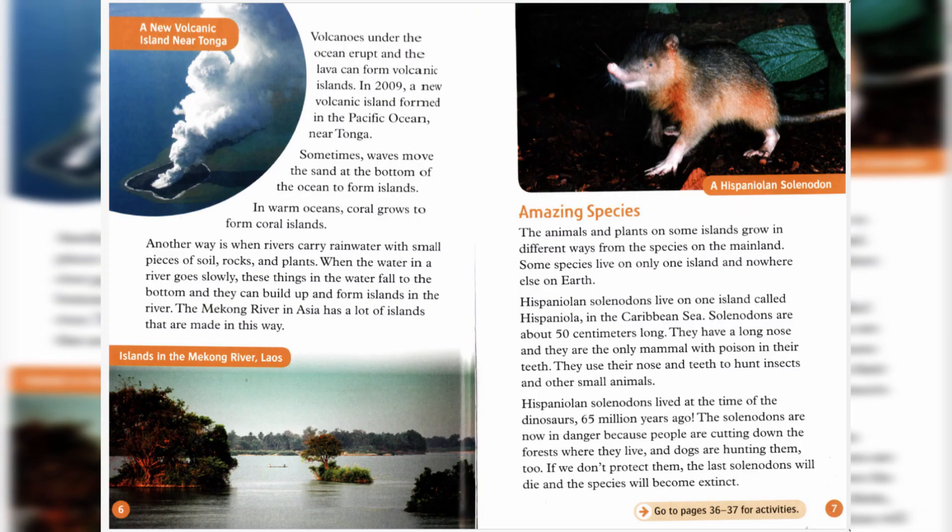Volcanoes under the ocean erupt, and the lava can form volcanic islands. In 2009, a new volcanic island formed in the Pacific Ocean, near Tonga.